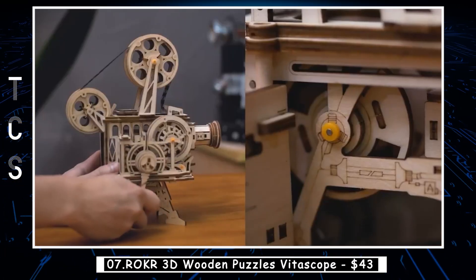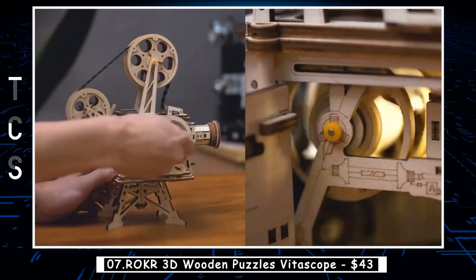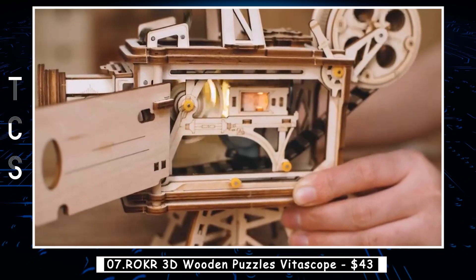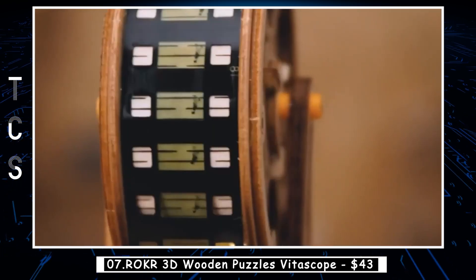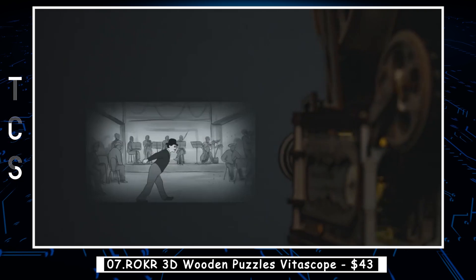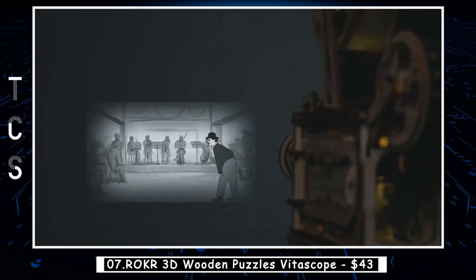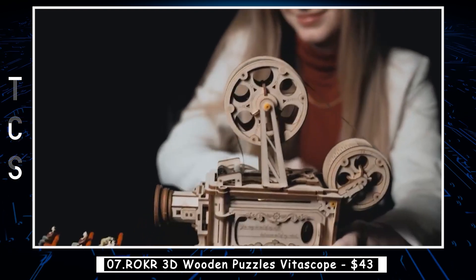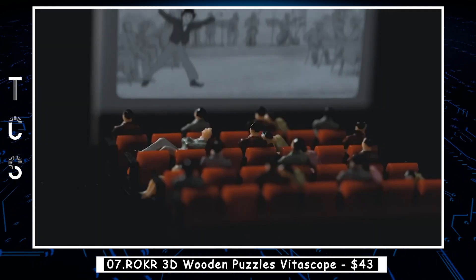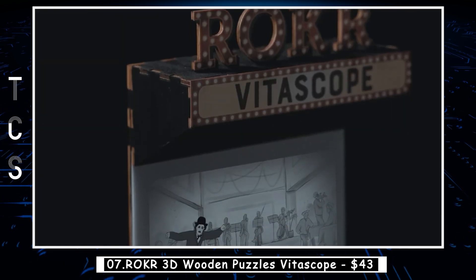The Roker 3D Wooden Puzzles Vitascope is a unique and entertaining puzzle toy that combines the art of woodworking with the mechanics of an old-fashioned movie projector. The Vitascope kit contains all the wooden pieces necessary to construct a fully functional projector, along with a hand-cranked mechanism to move the film strip and project the images onto a wall or screen. The finished Vitascope projector is not only a fun and engaging puzzle, but also serves as a decorative piece that can be displayed on a shelf or desk.